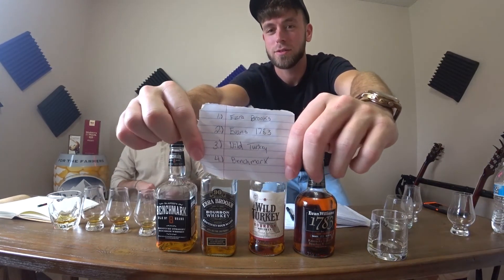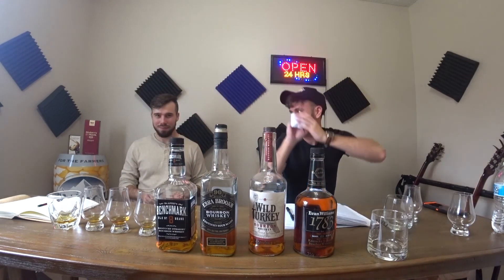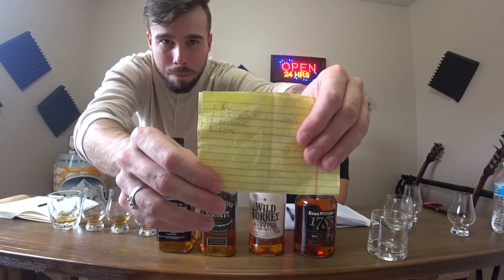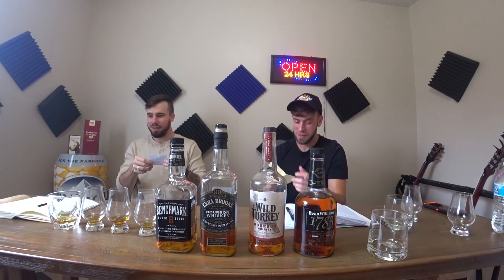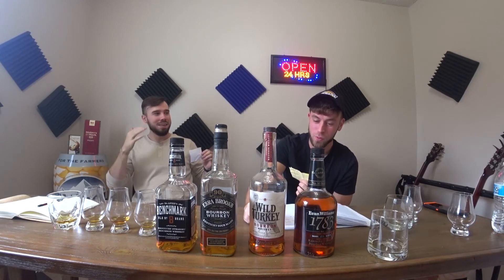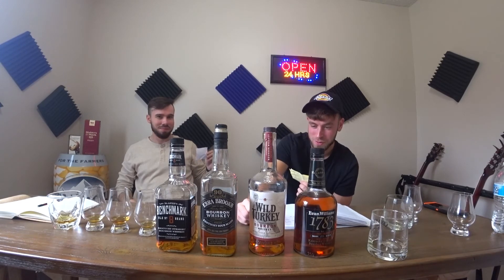Here is Hunter's results. And here's John's results. Now that's an exchange. Evan Williams was the first for me — I gave the Evan Williams, what is actually the Evan, a 7.7.